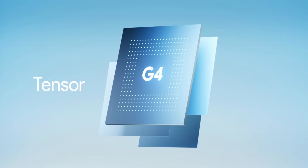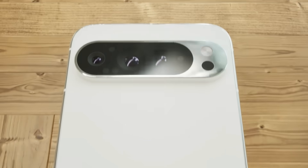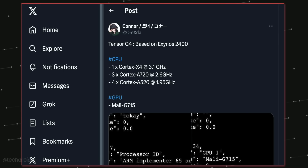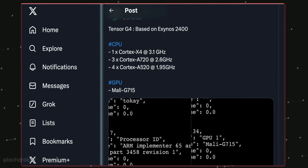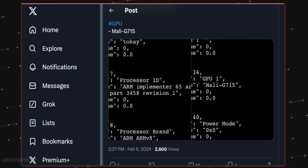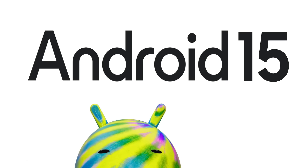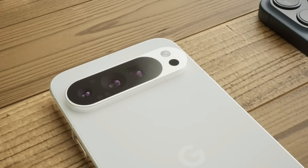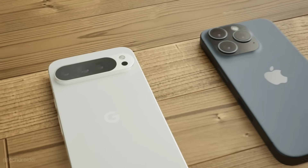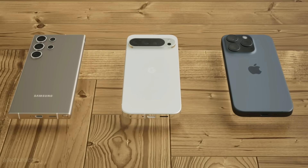The Pixel 9 with Tensor G4 just got listed on Geekbench and shockingly it is based on Exynos 2400, with 1x Cortex X4, 3x Cortex A720, and 4x Cortex A520. Google is gonna introduce lots of AI features with this flagship. It's gonna be powerful for sure, but not something on par with the Qualcomm Snapdragon 8 Gen 3 flagship, and that is fine.